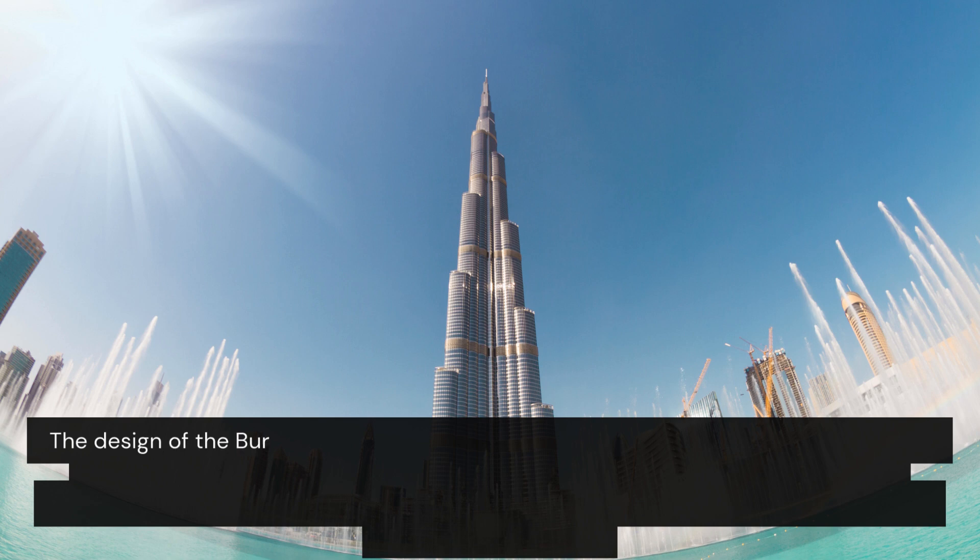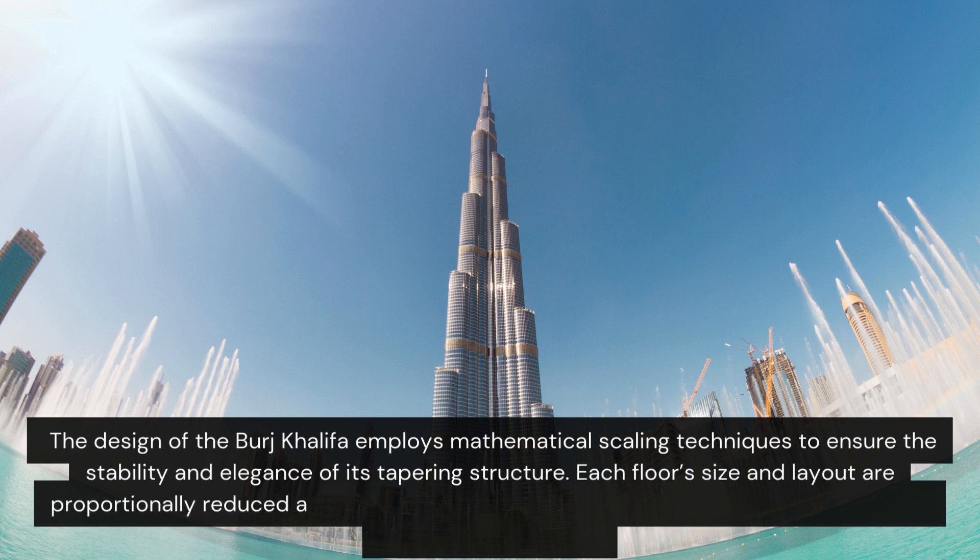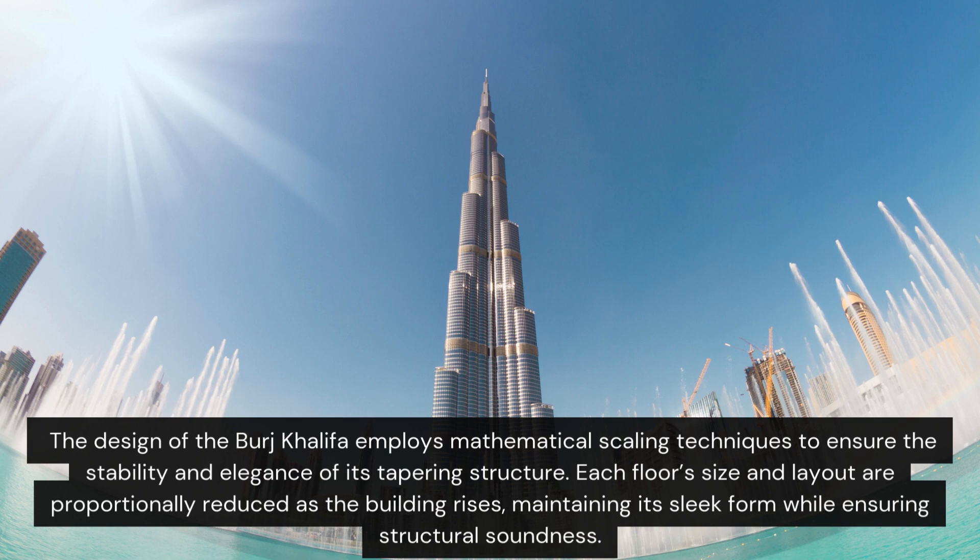The design of the Burj Khalifa employs mathematical scaling techniques to ensure the stability and elegance of its tapering structure. Each floor's size and layout are proportionally reduced as the building rises, maintaining its sleek form while ensuring structural soundness.